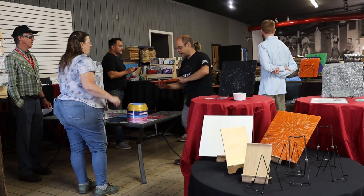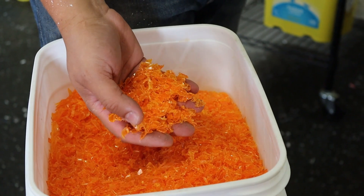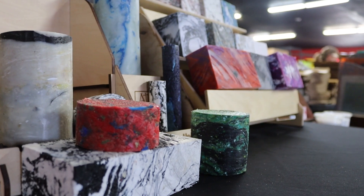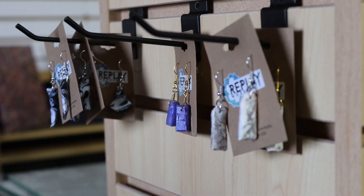As Replay Workshop continues to grow and expand, they aim to scale their operations and continue prototyping new products and processes. There's an enormous range of products that absolutely should be made completely out of recycled material, and there's no good reason for them not to be.